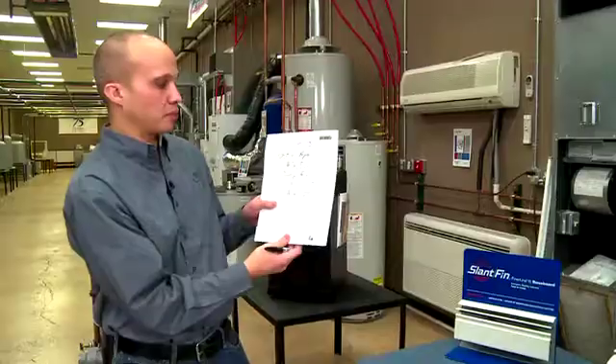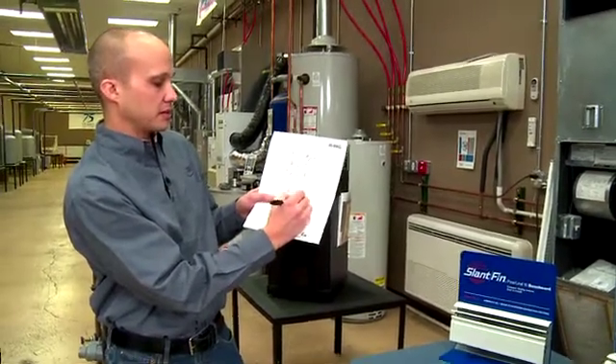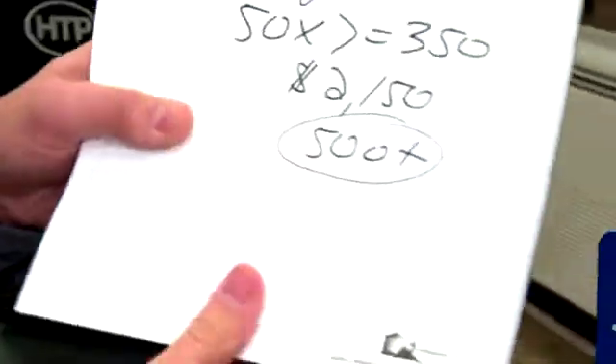When I put the new 95% boiler in, I'm going to save about 25% of that $2,150. So that's a savings of approximately $500. Well, then on top of that, we're still going to get that additional 10 to 15% savings for that outside air reset that Bill just described.